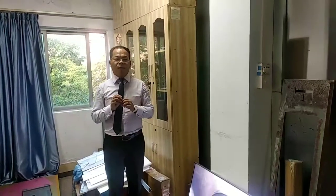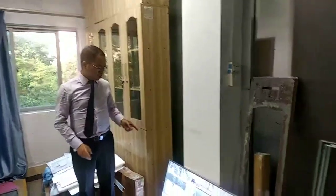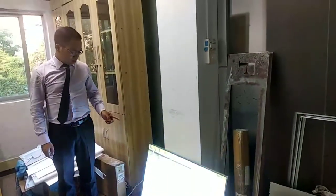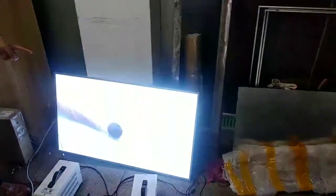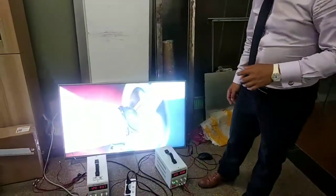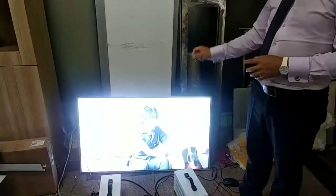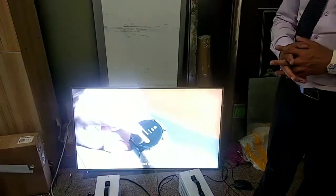Hello, my dear friends. Today I would like to show you our 43-inch high brightness display. This brightness is 3,000 nits. We have one idea: we want to create the top quality high brightness screen for use outdoors.